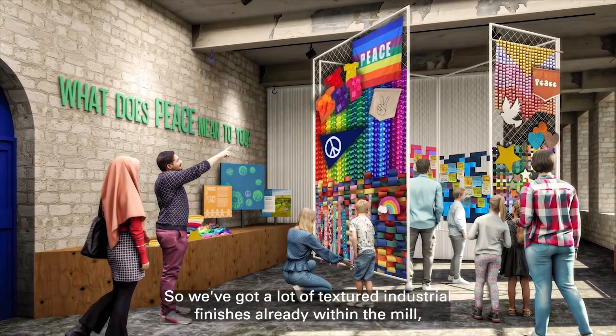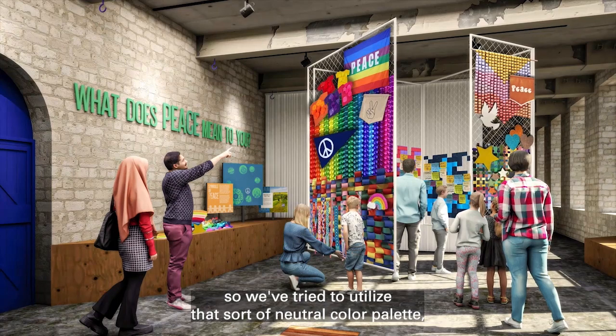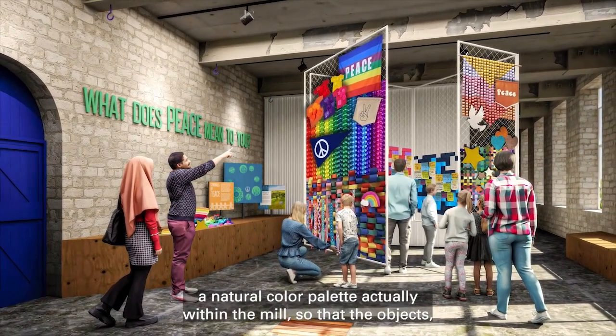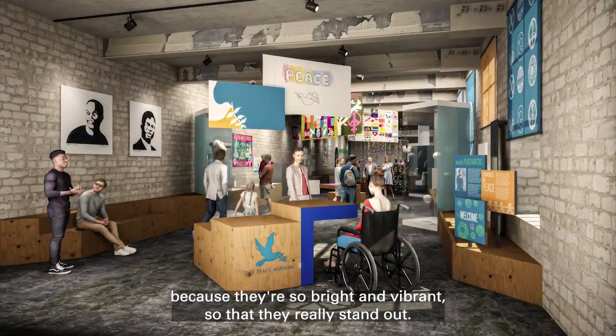We've got a lot of textured industrial finishes already within the mill, and so we've tried to utilise a natural, neutral colour palette within the mill, so that the objects, because they're so bright and vibrant, really stand out.